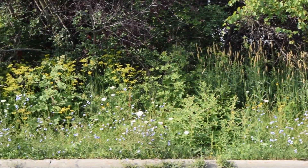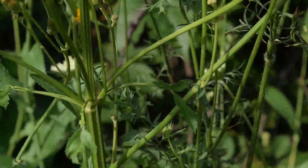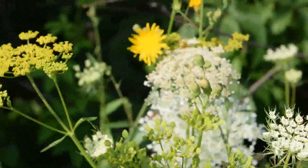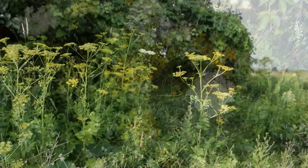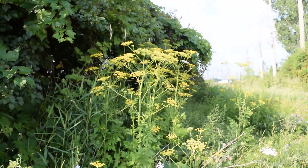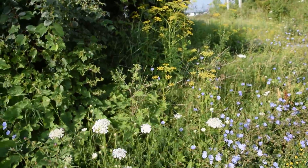Over there we can see a whole bunch of poison parsnip. We'll go take a closer look. It actually looks very similar to Queen Anne's Lace, except that the flowers are very yellow compared to the white in Queen Anne's Lace. It's growing wild all over Ontario. Anywhere you see great big fields of yellow flowers, that's probably poison parsnip.